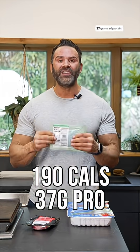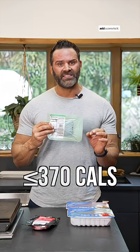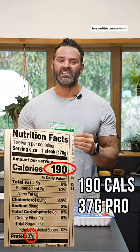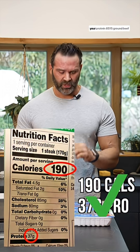Whereas this top sirloin is 190 calories with 37 grams of protein. Take the 37, add a zero to it — does it have 370 calories or less? And this does. So this is optimal for keeping your calories low while hitting your protein.